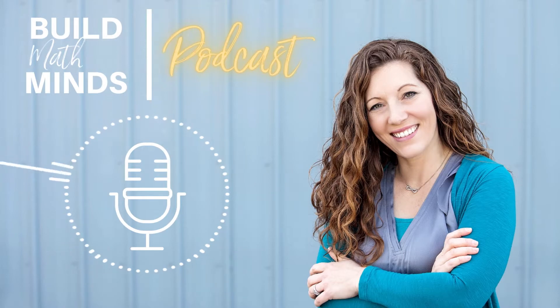Now, all three of these features are important, but that last line about taking something of mathematical value with them from the experience is a powerful one to think about. Later in the book, they talk about this as the mathematical residue that is left over after the task. So I'd like you to contemplate the tasks that you are providing during math time. What is the mathematical residue that is left behind? What big mathematical idea left an imprint?